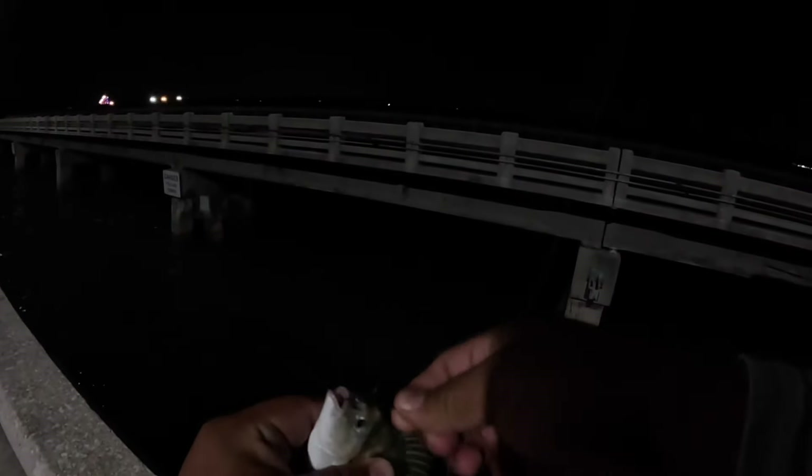Oh guys, we got another one — it's just a pinfish. This is the third pinfish. We already kept two, so we'll probably throw this one back. If I knew somebody out here with a heavy setup I'd give it to them, but it doesn't seem like anybody around me is really using them. Little pinfish — perfect bait fish for out here honestly, if I had a heavier setup.